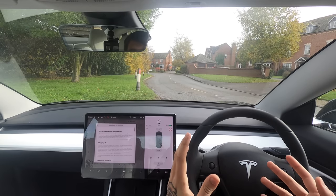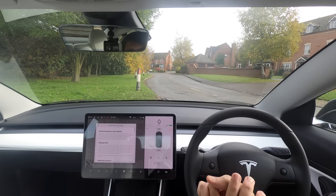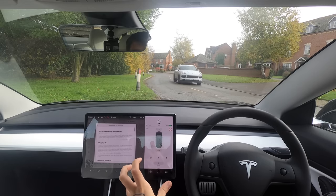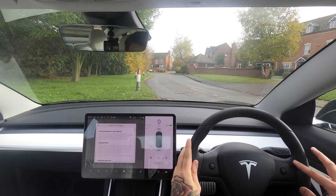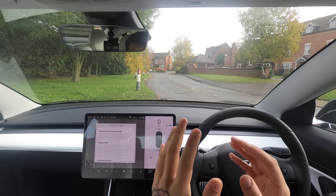Welcome back everybody to Tesla Driver. I hope you're doing very well. Before we get into today's video, I just want to apologize for the lack of uploads. Three things happened: one, I've had a medical condition that's taken me off work for the last couple of months. Number two, my camera broke and the stabilization wasn't working properly, so I got a new camera. Number three, my car had to go in for some repairs.